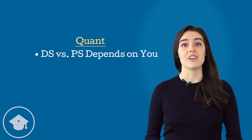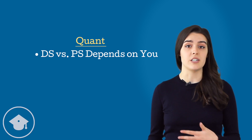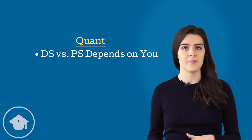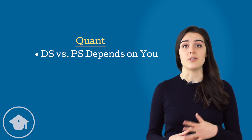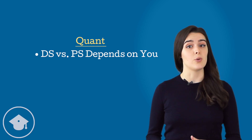For quant, time spent on different kinds of questions is going to depend on you. Some students find data sufficiency much more time consuming than problem solving, while others go faster because they don't need to fully solve the problem. Other students vary more due to skill tested than due to question type. Know yourself and time your questions accordingly.